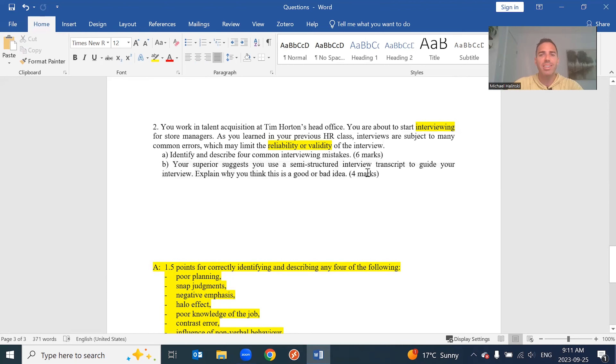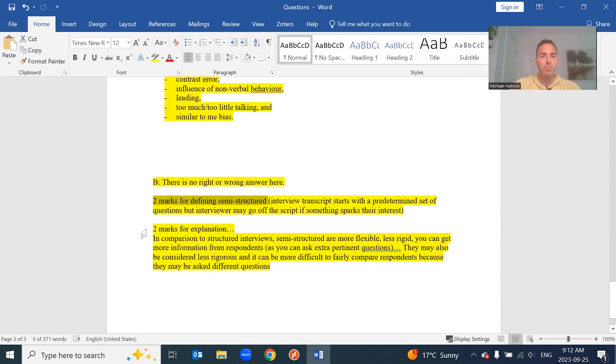Part B: your superior suggests you use a semi-structured interview during the interview process. Please explain why this is a good or bad idea. I show you the marks for each part — each short answer question is worth 10 marks. When answering, think about how the marks will be distributed. Defining the term is probably worth one or two marks, and explaining why it's good or bad is worth one or two marks. Here, I have two marks for defining and two marks for explanation. So don't write an entire essay on either; map your effort where it should be.